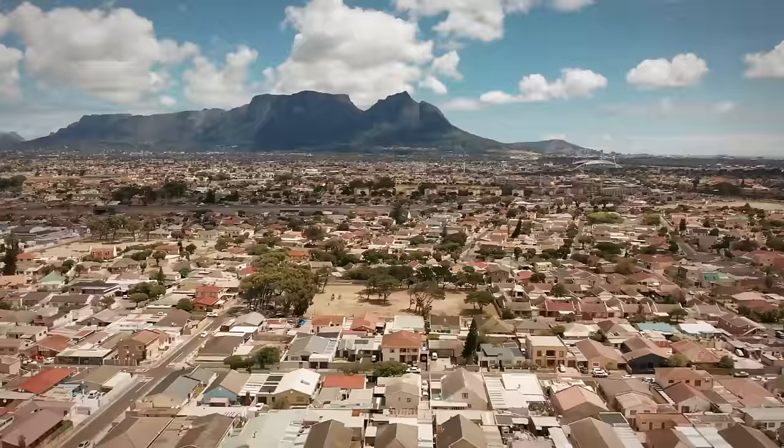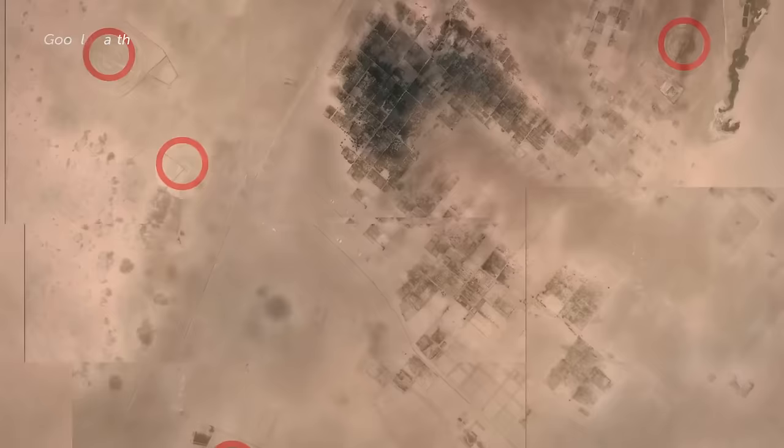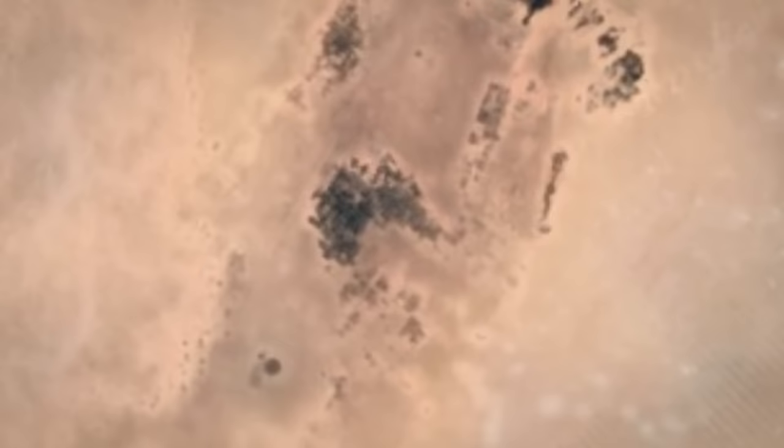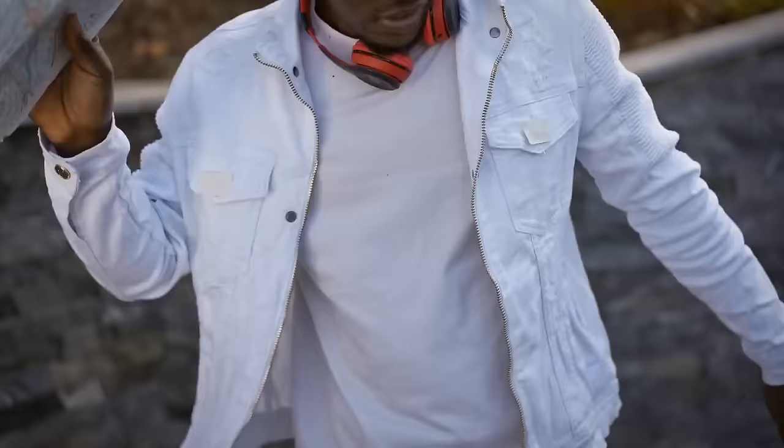Deep into the desert, near an Algerian town, lies a mystery begging to be solved: a collection of huge spotted circles in the sand, dozens of them stretching for miles in a straight line. The circles were first identified via Google Earth images several years ago. People have debated them for years, but no one seems to know the answer. The strange thing is that they are so many miles away from any towns, roads, or human activity.